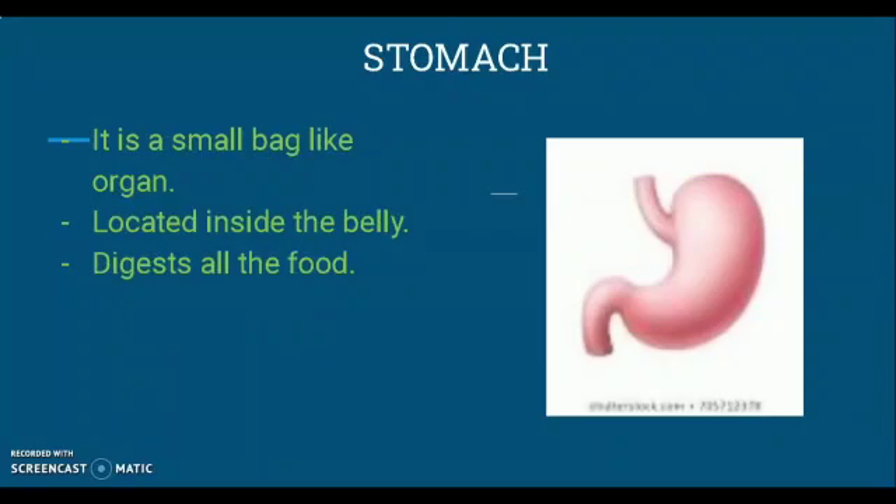We all eat food. Do you know where that food goes after you put it in your mouth? It goes to your stomach. The stomach is a small bag-like organ located inside the belly. It digests all the food, and as a result we get energy to work and play. That is why it is said — chew your food properly so that the stomach can digest it easily.